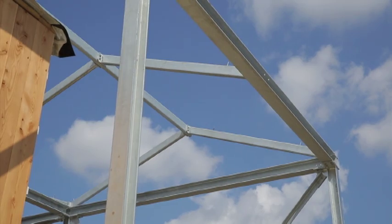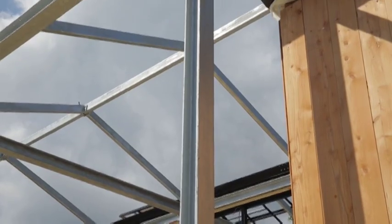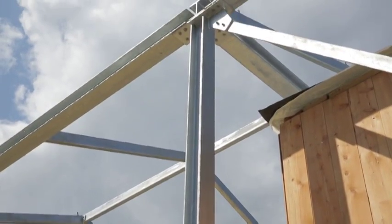The steel canopy recalls the iconic roofs of commercial greenhouses and gives prominence to the solar array while providing shade to the house and the deck below.